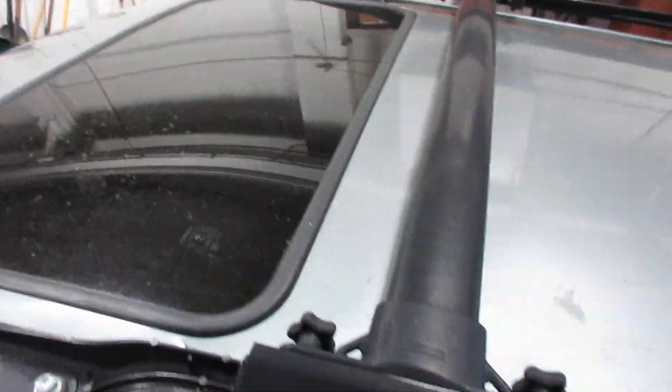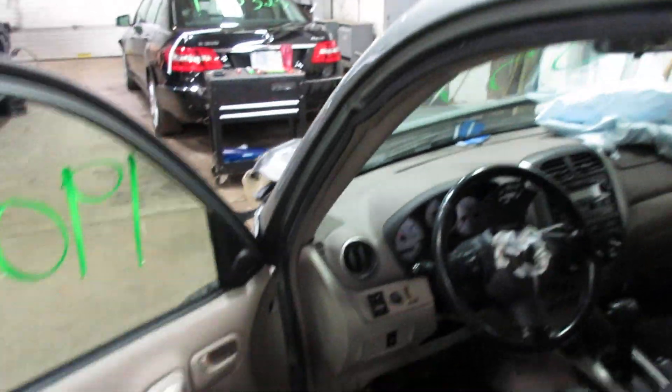This vehicle does have a sunroof. We have a gray and black leather interior. Unfortunately the seats are a bit beat up and worn out, as you can see there, so they are no good.